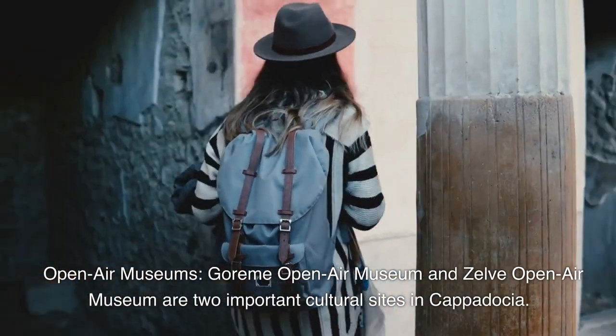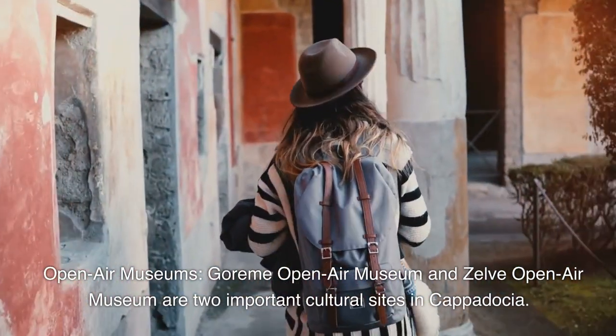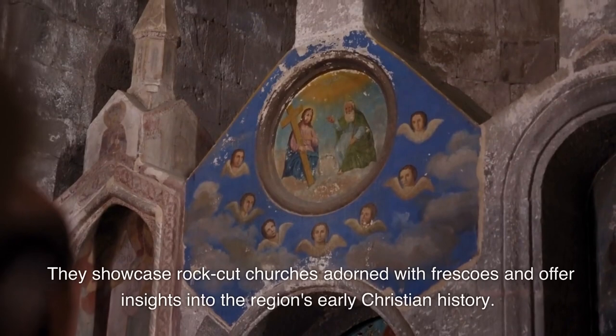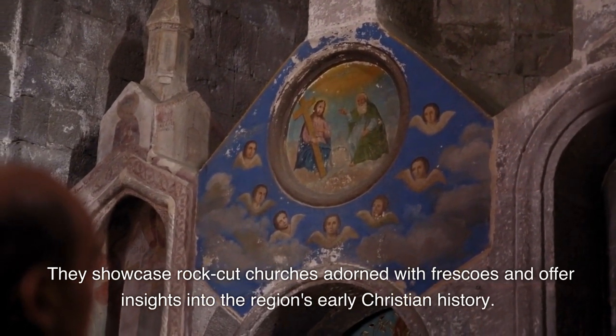Open air museums. The Goreme Open Air Museum and Zelve Open Air Museum are two important cultural sites in Cappadocia. They showcase rock-cut churches adorned with frescoes and offer insights into the region's early Christian history.